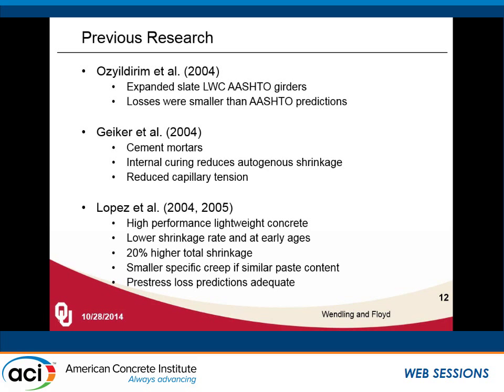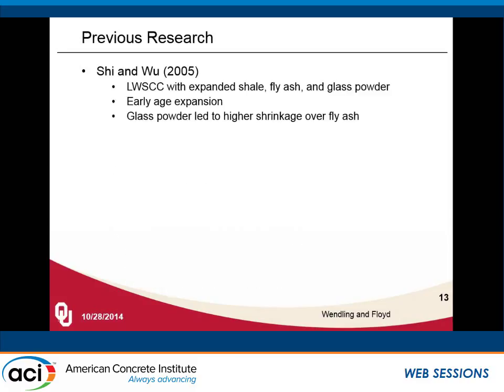Mauricio Lopez in 2004–2005 looked at high performance lightweight concrete and found a lower shrinkage rate and lower shrinkage at early ages, but higher total shrinkage over time, and a smaller specific creep for similar paste contents. He also found that the pre-stress loss equations were adequate. Xi and Wu then looked at the combination of the two — lightweight SCC — and found the same early age expansion, but incorporation of fly ash and glass powder could lead to higher shrinkage as well.